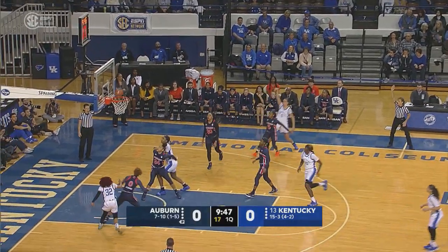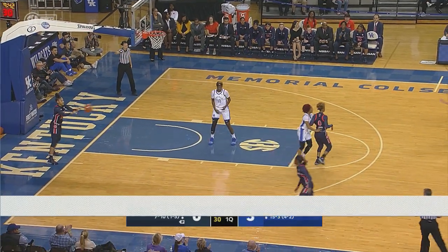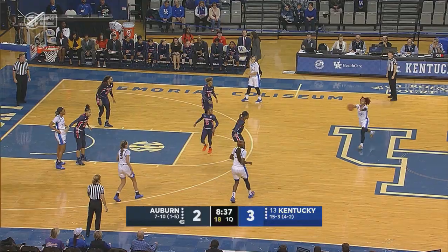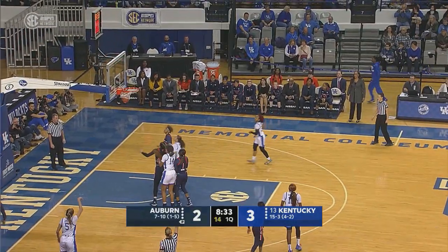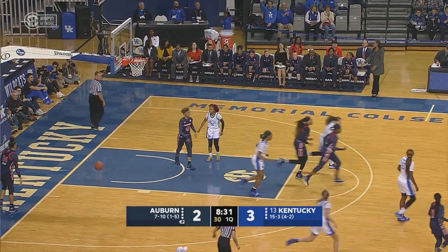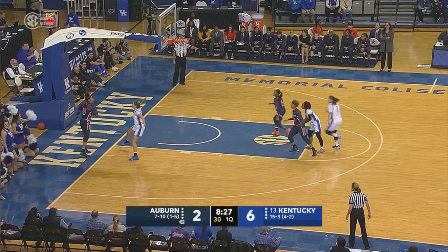Auburn's already in their 3-2 half-court zone. In and out, and back in again for Blair Green to get things started. So far they've been able to get high-percentage looks. Green from the corner, and Kentucky has been very good from three-point range this year.